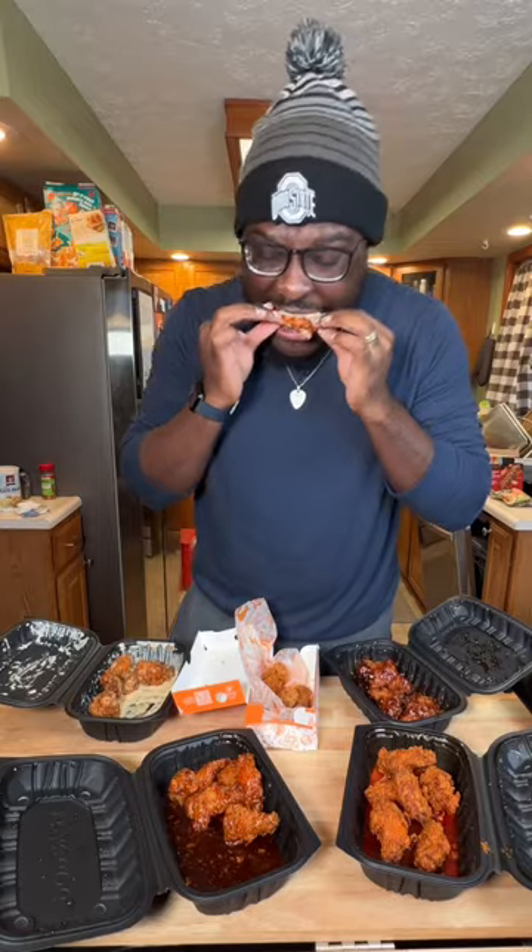Now we're in uncharted territory in this home. This is garlic parm. It's a little salty for me. They could have held back on the salt in the garlic parm sauce because the wings are already salty enough. It's very creamy, but I'm not getting a lot of garlic — I'm just getting salt and cream.